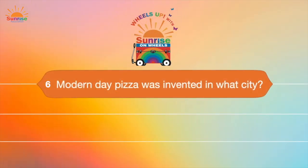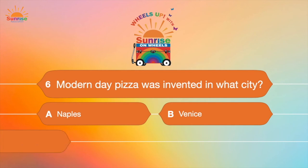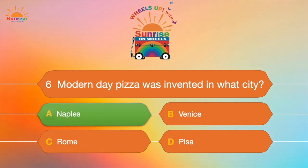Question number six: Modern day pizza was invented in what city? A, Naples; B, Venice; C, Rome; or D, Pizza? Modern day pizza was invented in Naples! My favorite — Margherita. Mmm.